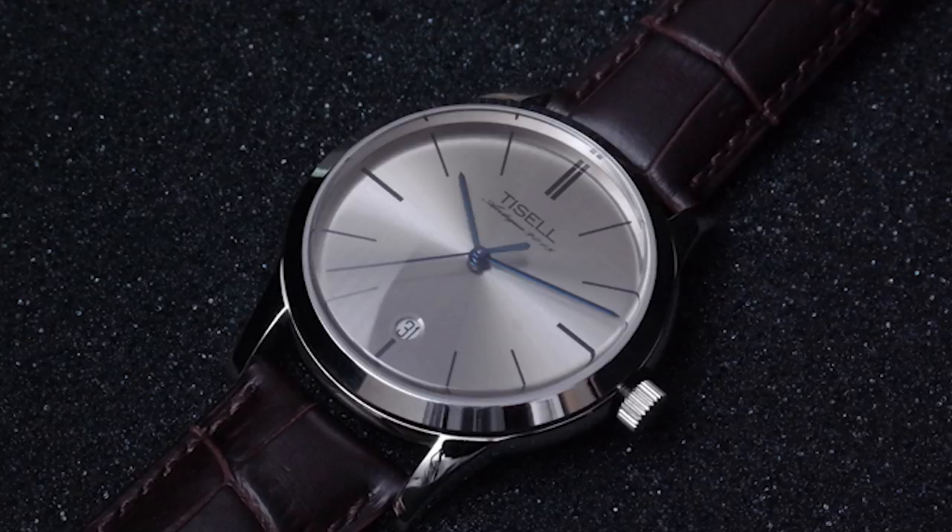The third watch is the Tissell 1950A antique — a really nice watch under $200. You get a Miyota 1950 movement, very nice finishing and quality, and a very nice silver sunburst dial. It looks very similar to the Hamilton Intramatic, which is a great watch I'll talk about in a later price range. This is basically a cheaper version of the Intramatic. Tissell is a brand from South Korea and many people really like them.